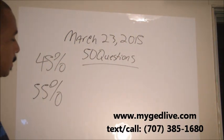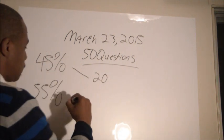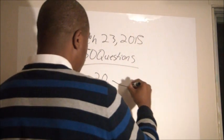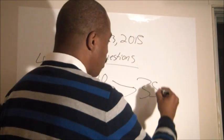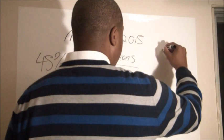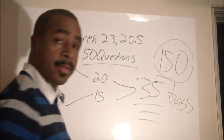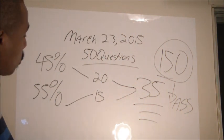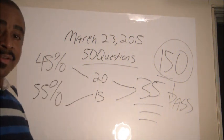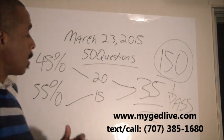My goal is to get you 20 out of 25 on the easier questions and 15 out of 25 on the harder questions — that's 35 correct total, which gets you a score of 150 and passes the GED test. My system is built on the 45/55 split confirmed by the GED testing service.